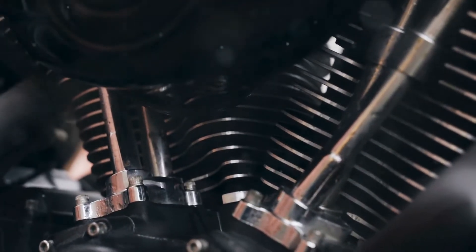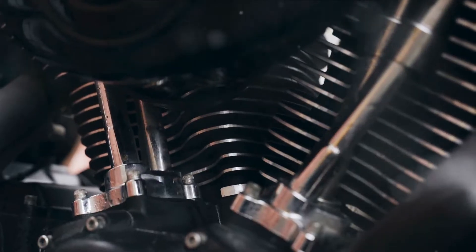Ever been in a car that feels like it's shaking itself apart? Ever wondered why that happens? Welcome to the fascinating world of engine vibrations.